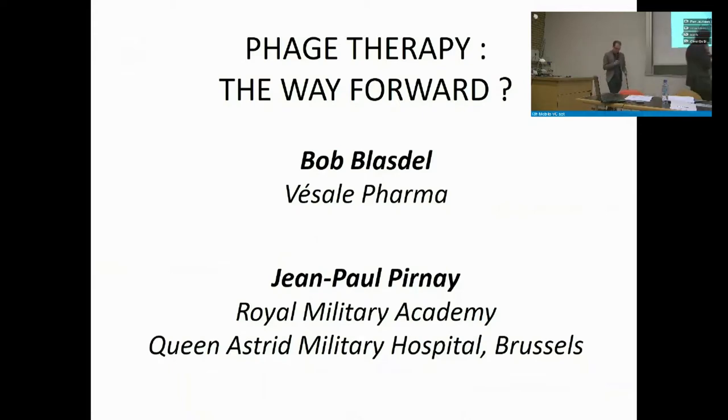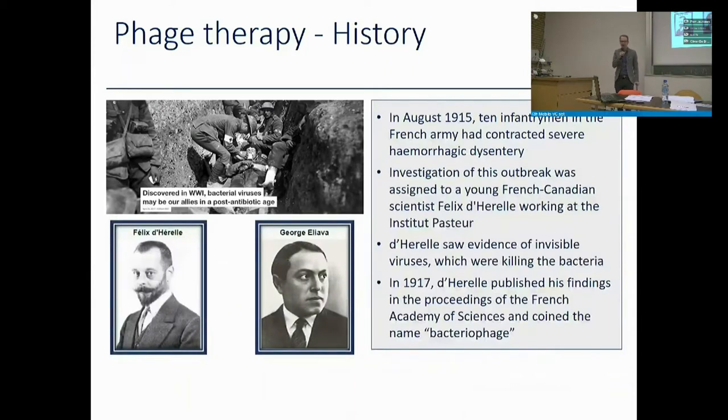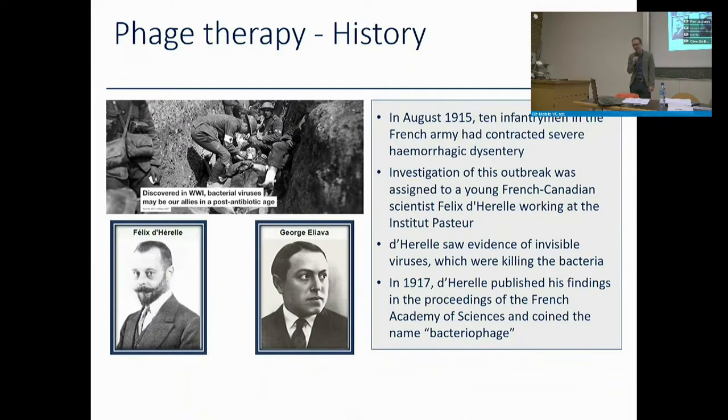Starting with the history of phage therapy: in August 1915, ten infantrymen in the French mounted infantry contracted severe hemorrhagic dysentery. Félix d'Hérelle was sent from the Pasteur Institute to investigate. He isolated the causative bacillus, streaked it on a plate, and found bacteriophages against it. This resulted in the first real description of a bacteriophage with significant understanding of its biology. In 1917 he published his findings in the French Academy of Science and coined the name 'bacteriophages.'